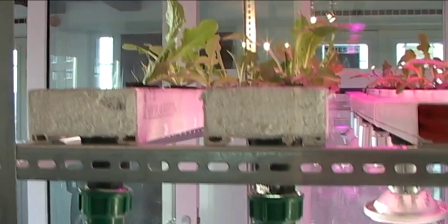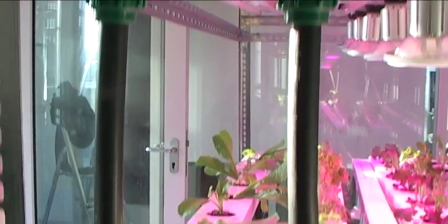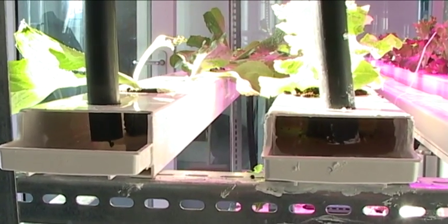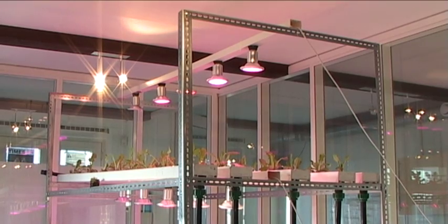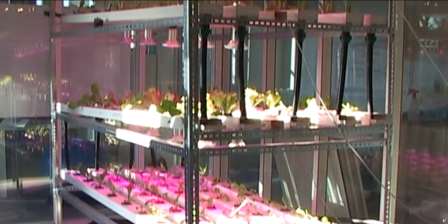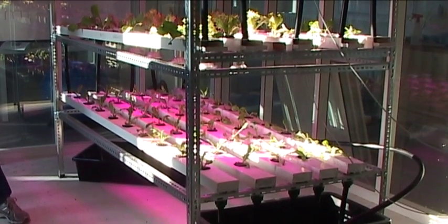This idea of vertical farming has been around for quite a long time, but everybody has been making big architectural drawings and scaling it in huge tower blocks. We believe the best way to do it is to start small and start practical. So this is what we're doing — we're building a pilot, proving the concept, and then scaling. You learn so much by actually doing rather than just trying to do it on a much grander scale.